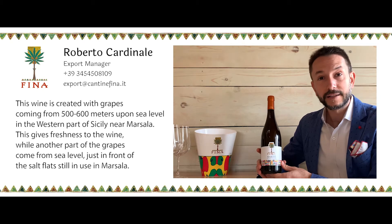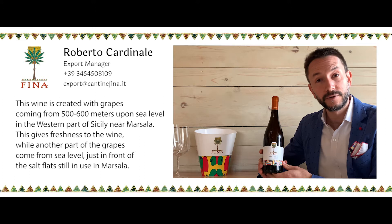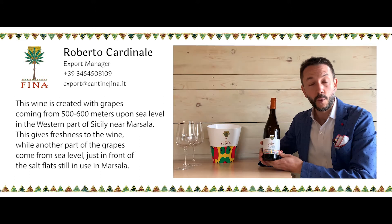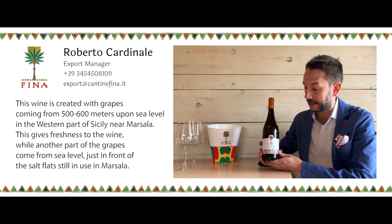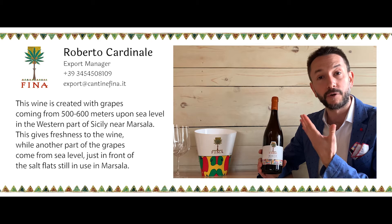This wine is created with grapes coming from 600 to 500 meters above sea level in the western part of Sicily. Cantina Fina is near Marsala and the idea is to have freshness, that's why the grapes come from up above.